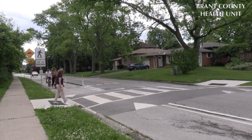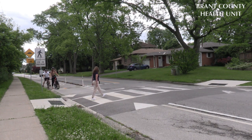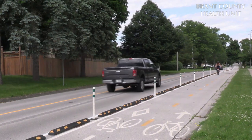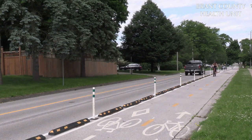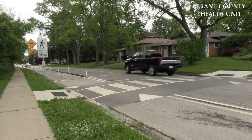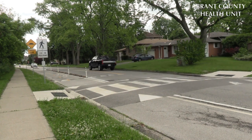Two-way cycle tracks are a little different from one-way bicycle lanes and may require additional considerations at driveway and side street crossings. Having dedicated lanes just for bicycles with physical barriers helps to keep bicycles and motor vehicles separate, making it easier and safer to share the road.